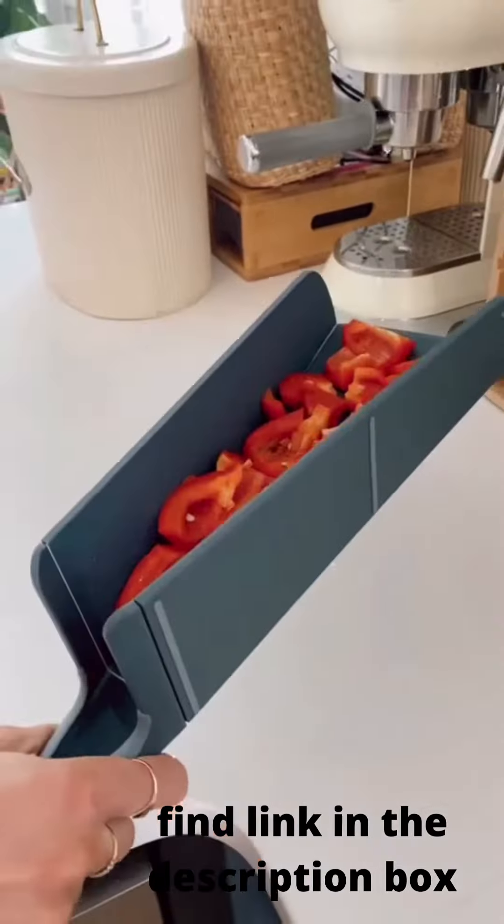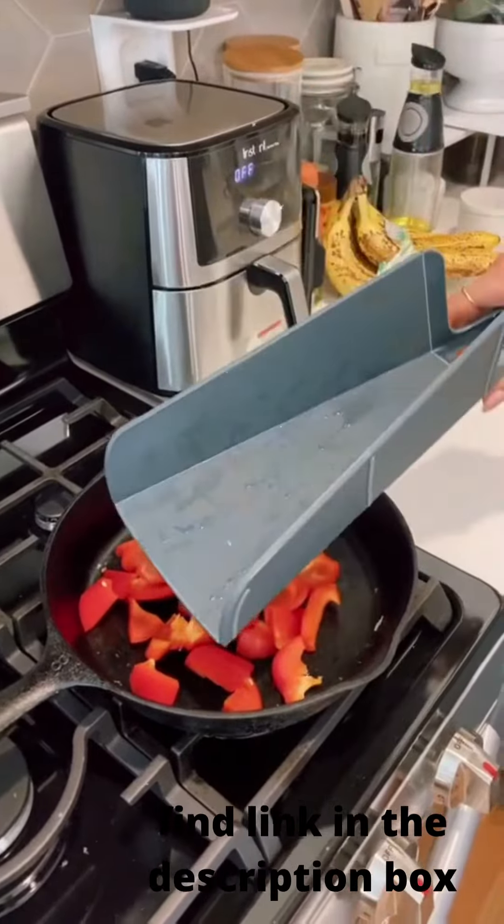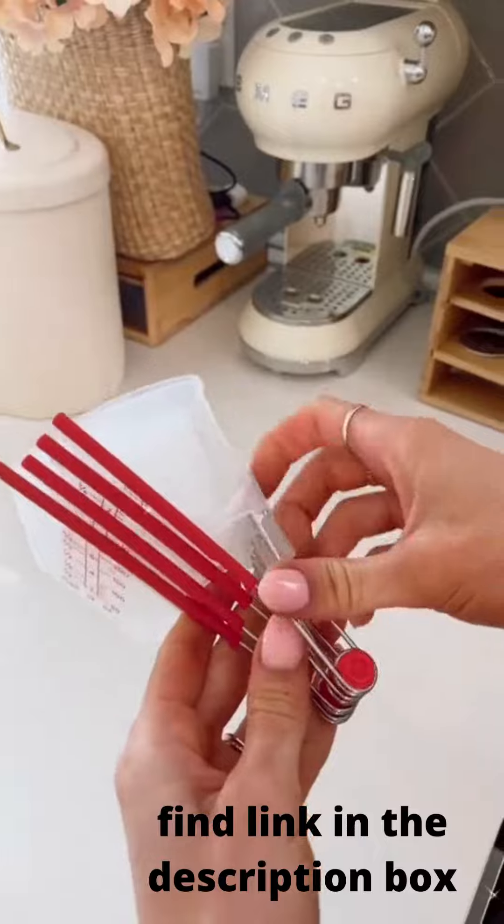When this mini cutting board's handle is squeezed, the sides of the board fold up, forming a chute down which chopped food or waste can be neatly guided. And these are self-leveling measuring spoons that snap together for easy storage.